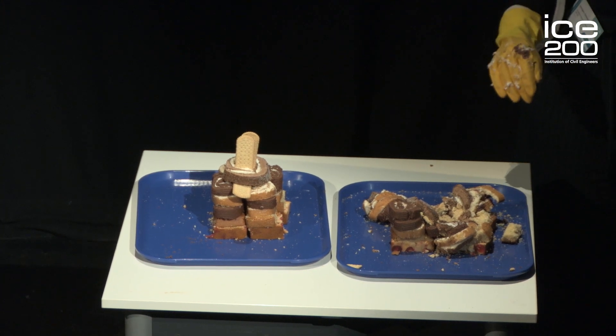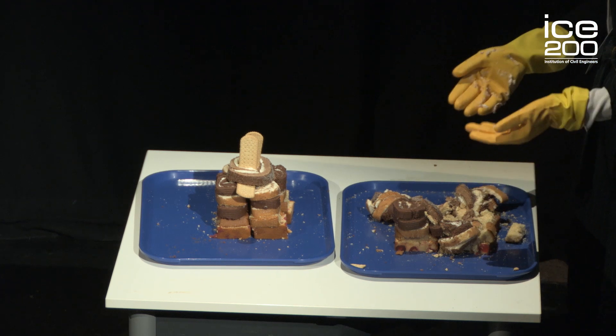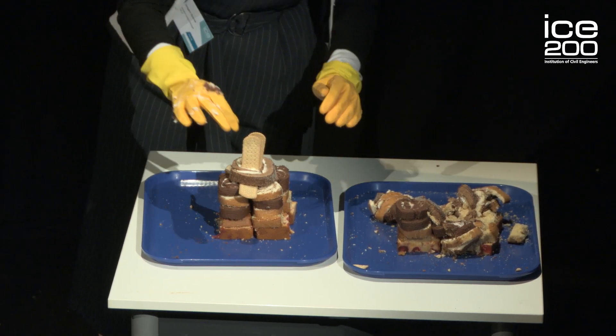That's how we used to demolish a building — we'd smash it up — but now it's full of dangerous materials and the whole thing has to go to landfill. Now, before demolishing this building, I prepared a demolition sequence.